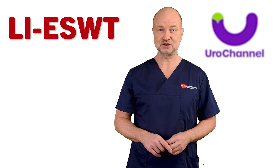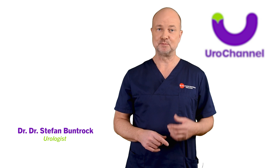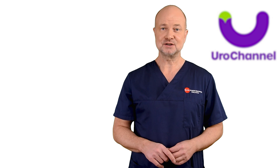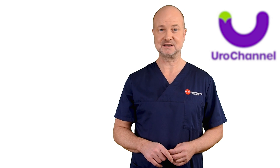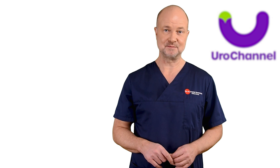This is a video about low-intensity shockwaves for erectile dysfunction. My name is Stefan Bundrock, I am a board-certified urologist and sexologist. When I started to treat patients with low-intensity shockwaves back in 2017, I was one of the first urologists who did this in my country.